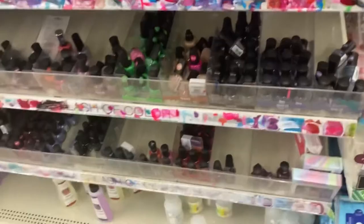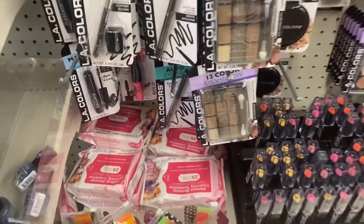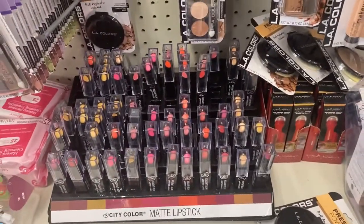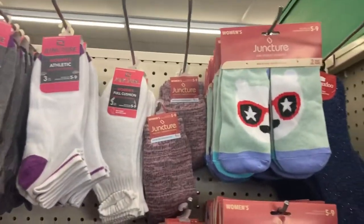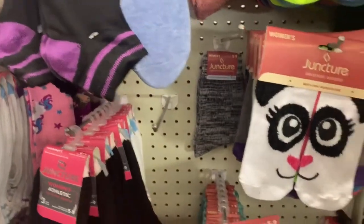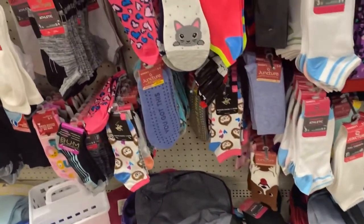Just wanted to show you the makeup stuff at my local Dollar Tree, which is the same — LA Colors — nothing new. Now we're in the socks area and nothing exciting, just a few normal socks for girls and stuff like that.